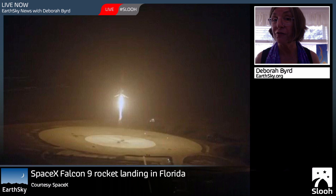SpaceX brought the first stage of the rocket back to an upright landing in Florida. SpaceX has been trying to accomplish this for some time. They were first trying to land their rockets on an ocean-going platform, and they got closer and closer at doing that, but never quite accomplished it on those ocean platforms. But here they have now accomplished an upright landing of a rocket on the ground. And the reason this is such big news is that these rockets are expensive, so being able to do this should cut the cost of space flight dramatically.